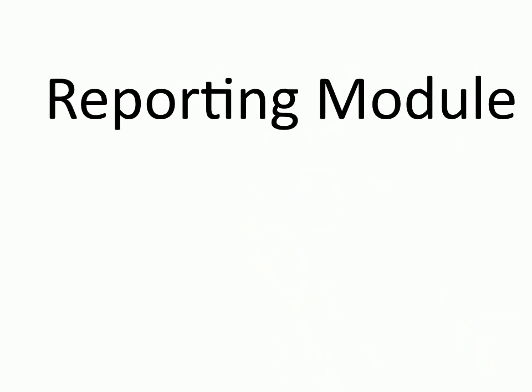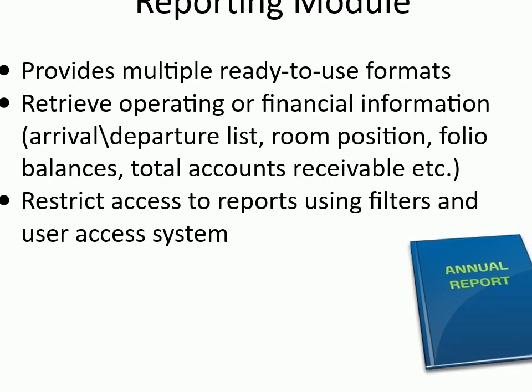Reporting module: provides multiple ready-to-use formats to retrieve operating or financial information — arrival/departure list, room position, folio balances, total accounts receivable, etc. Restrict access to reports using filters and user access system.